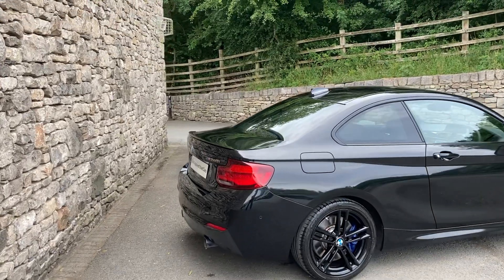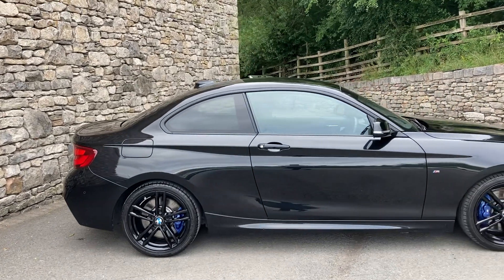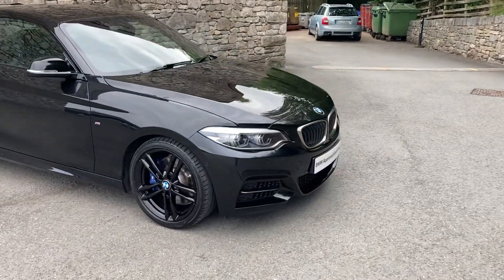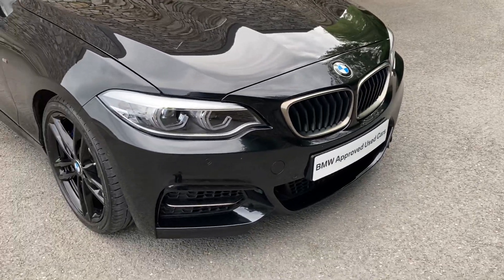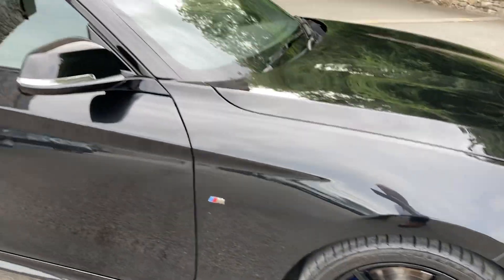Really good spec on this car — it's got the M240i Pro Pack, the comfort pack, the technology pack, and the adaptive suspension. You've also got the serum grey grille there, which sort of denotes the M Performance range. You've got these gorgeous gloss black 18-inch alloy wheels, and you can see the M Performance brakes there behind with the blue brake calipers.